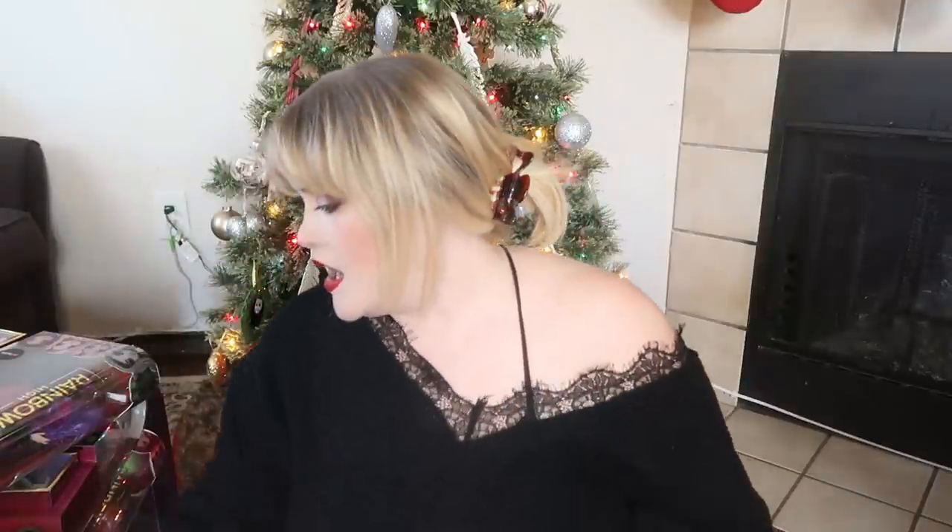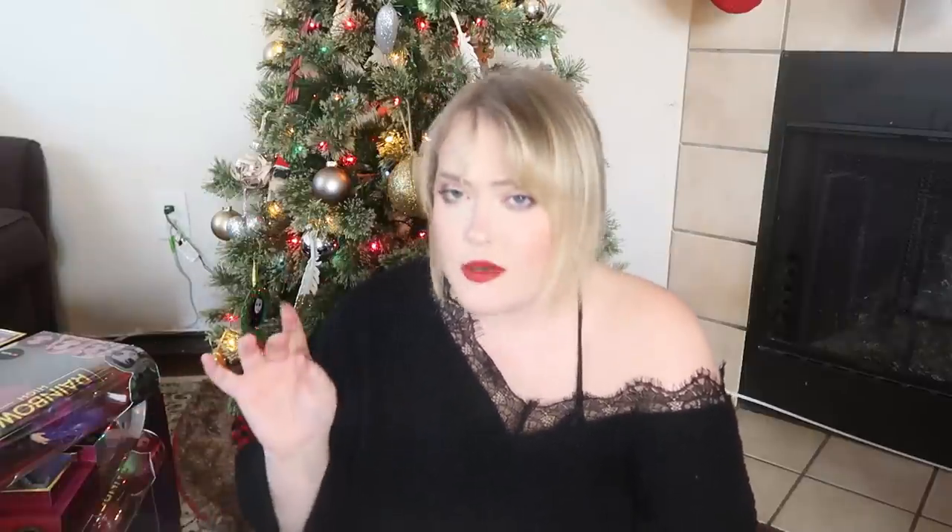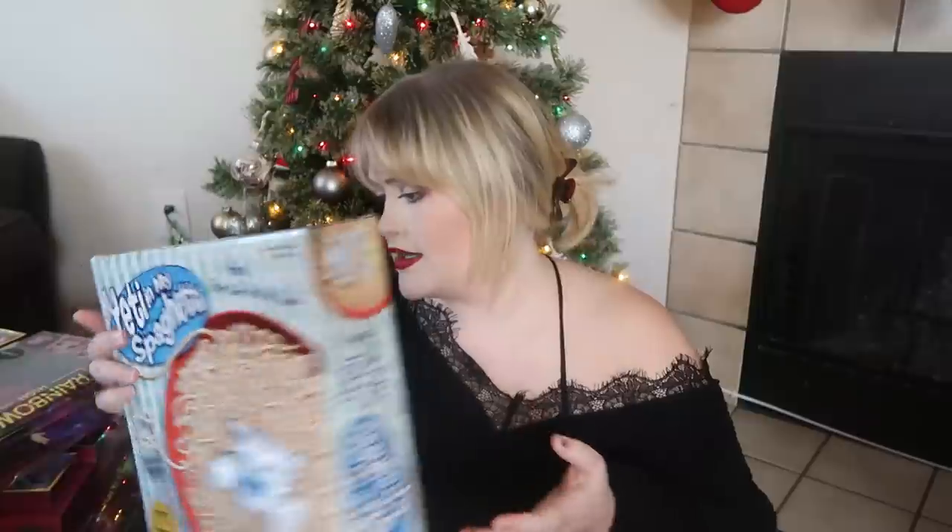For Eleanor's educational item, I got Yeti in My Spaghetti. She's been obsessed with watching board game videos on YouTube and this is the one she's watched over and over — it's her biggest non-toy ask this year. I got the original packaging version on Amazon for around five dollars. It's an easy, fun game we can all play together and she's going to be super excited.